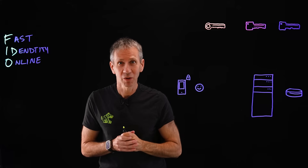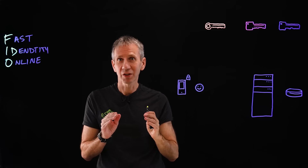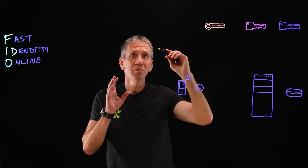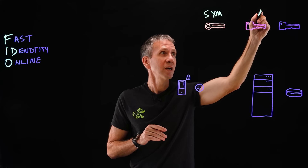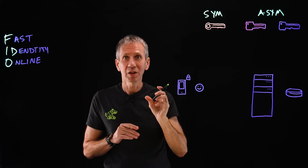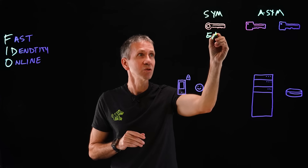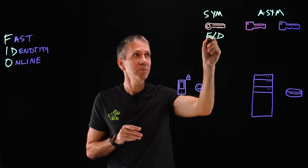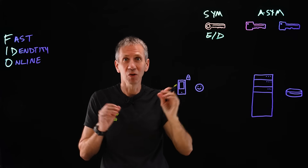So how does all this magic work? Let's start with a quick review of cryptography, since some of these concepts are important for understanding how this is possible. We have two main classes of cryptographic algorithms: symmetric and asymmetric. With a symmetric algorithm, I have a single key that is used to both encrypt and decrypt. If I encrypt a message with this key, I decrypt it with the very same key, so both sides have to have that key.